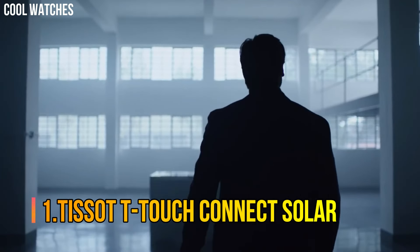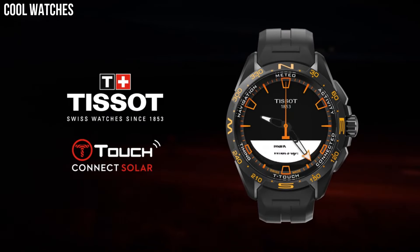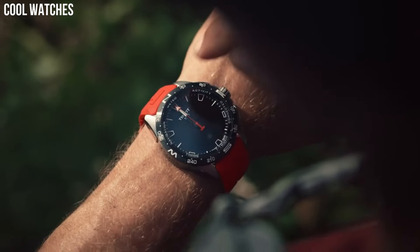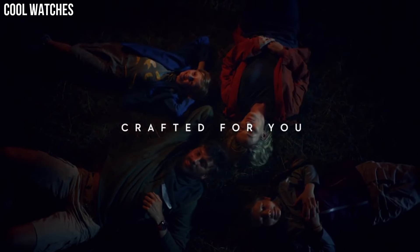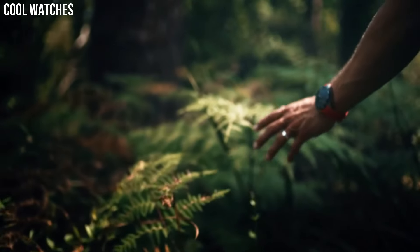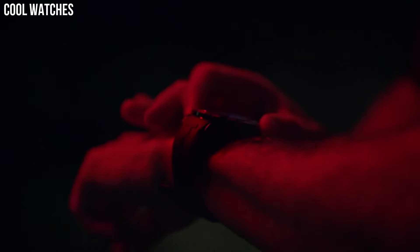Number 1: Tissot T-Touch Connect Solar. The T-Touch Connect Solar continues the design adventure started by the T-Touch — more modern, racy, and sharp, confidently asserting its sporty, technical, and all-terrain identity. Case size: 40mm, Band width: 21mm, Case thickness: 11.5mm, Diameter: 25.6mm, Lugs: 21mm. Swiss Automatic Movement, 316L Stainless Steel Case, Scratch-resistant sapphire crystal, Indexes dial type, Date, Stainless steel bracelet, Butterfly clasp with push button. Water-resistant up to a pressure of 10 bar.